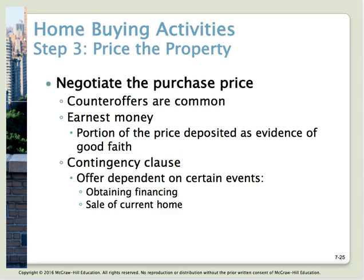So step three is to price the property. If you're working with a real estate agent, she'll prepare that offer and give it to the seller. For example, if the house was priced at $525,000 and you offered $510,000, it's not uncommon for the seller to counter at $515,000. Then you can decide — can you go the extra $5,000? If so, you accept. Counter-offering is very common.